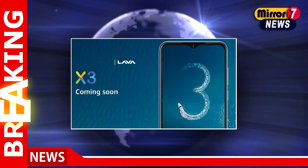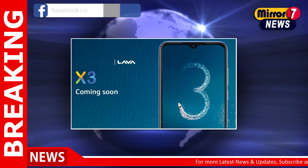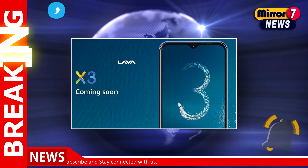Lava X3 is confirmed to launch in India soon as the Amazon landing page of the smartphone has gone live. Just days before its formal debut, images and entire specifications of the entry-level smartphone have leaked online.